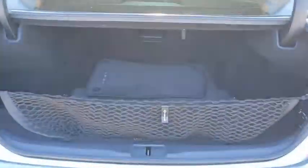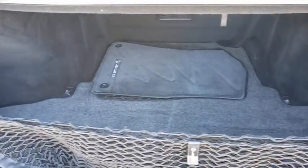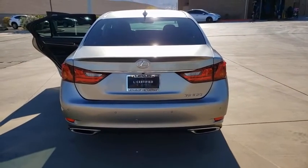This vehicle has less than 60,000 miles. Here are some of this vehicle's great options: backup camera, Bluetooth, compass, outside temperature gauge, body color door handles, engine immobilizer, power tilting steering wheel, and low tire pressure warning.